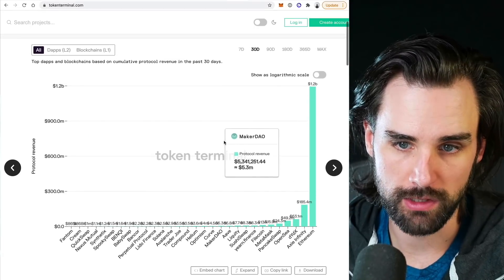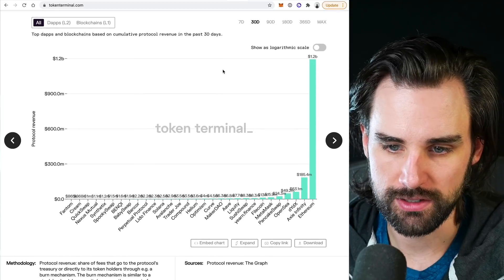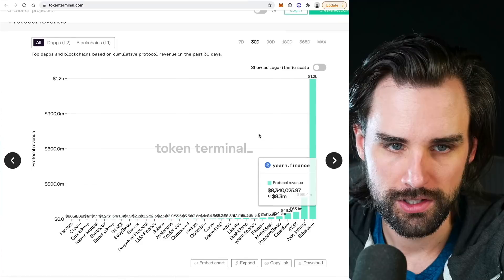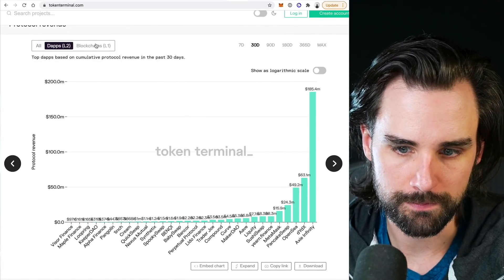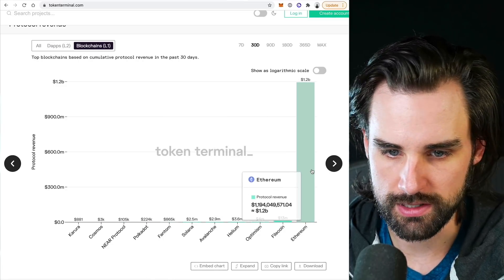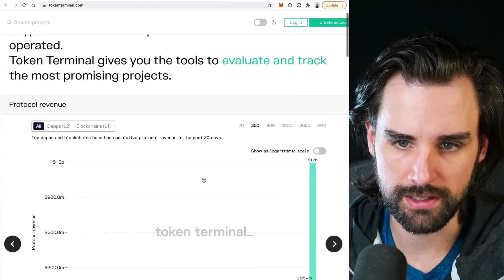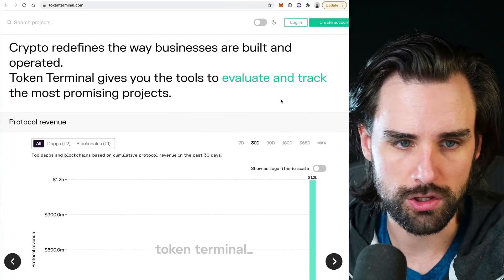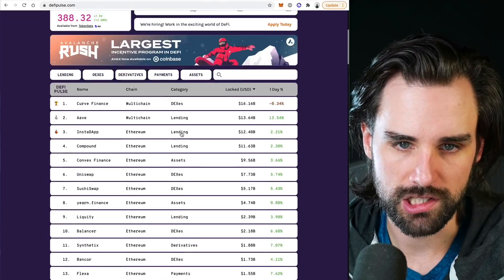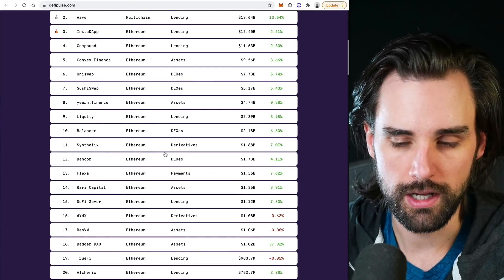You can also visualize this in graph form, seeing the total dApps and blockchains based on cumulative protocol revenue over the past 30 days. Ethereum vastly dwarfs everybody else on this chart. You can also filter by dApps (L2) and blockchains (L1) to compare apples to apples — Ethereum still has the highest fees paid by a large margin. For free alternatives, you can look at defilpulse.com to see DeFi application TVL, though again TVL is not a perfect metric, just one way of analyzing things.